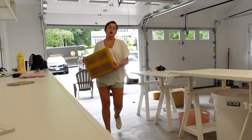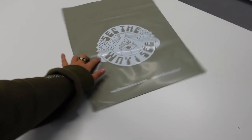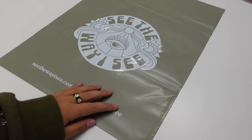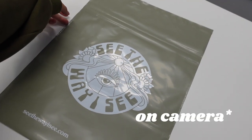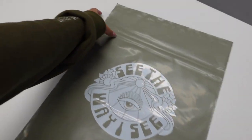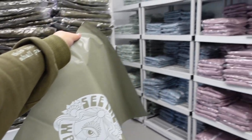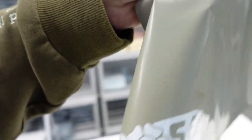Talk about the perfect timing — the custom mailers just arrived! I am so obsessed with the color. You can't even tell on camera, but it's like the perfect sage green. It looks a little bit more gray on screen, but oh my gosh, this is so perfect. All of these are going to be going in this and I can't wait.